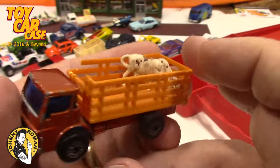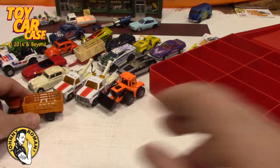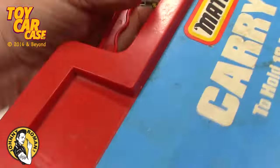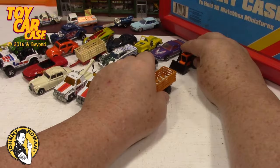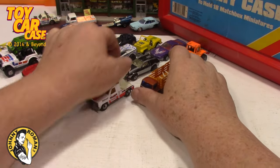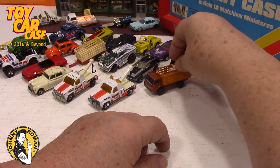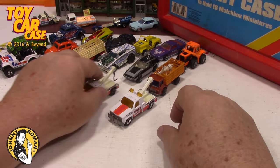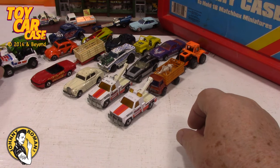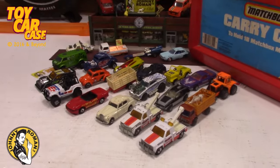There's the cattle truck with cattle in there — is that sweet! Look at that. You can tell I'm particular about some things, like having my cow standing in my cattle truck. So there you go!